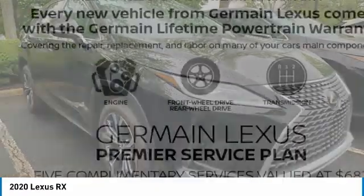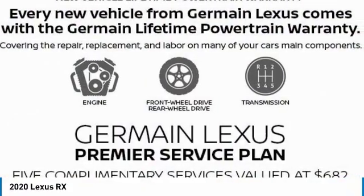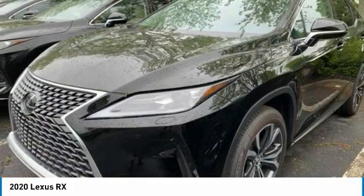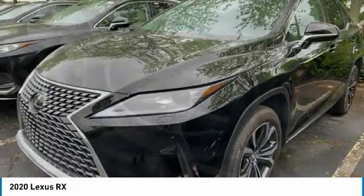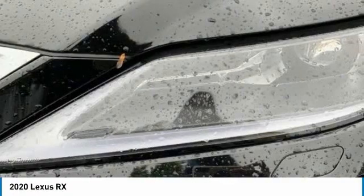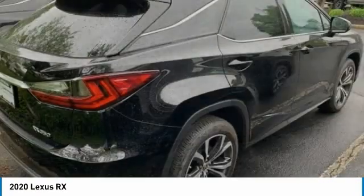Get a ride in the 2020 RX. The Lexus RX offers a spacious interior with an extremely high level of quality. The RX is the perfect fit for those looking for fuel efficiency, a wide variety of safety and technology features, and that luxury feel.